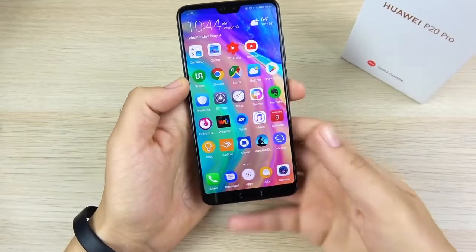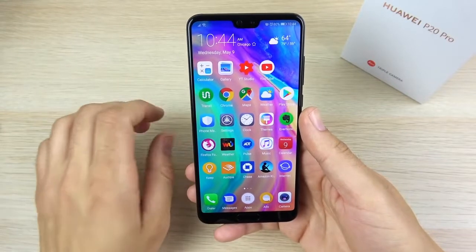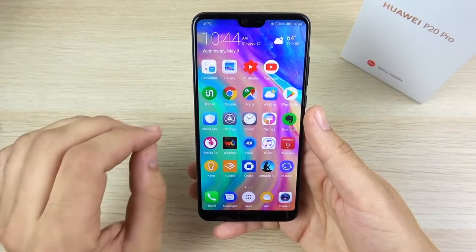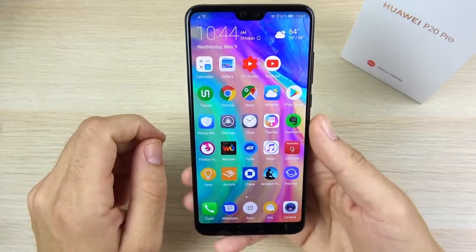What is up guys, Nick here helping you to master your technology. Five reasons why the Huawei P20 Pro has stayed in my pocket. First I want to explain the reasons why it's not staying in my pocket — but it is — so let me get these negatives out of the way first so you can understand the reasons why.